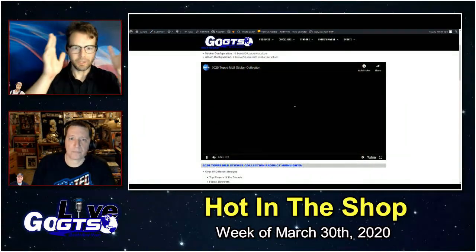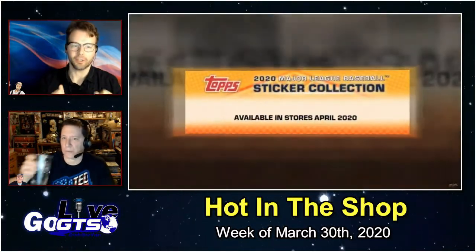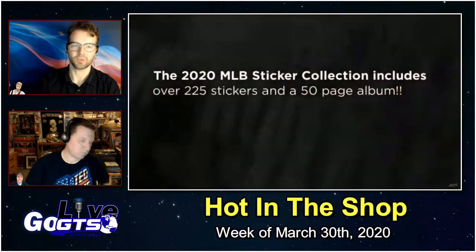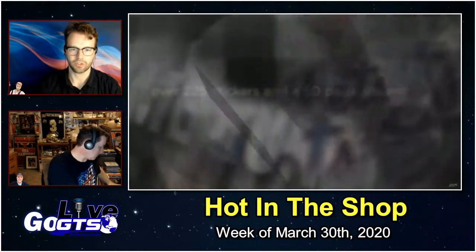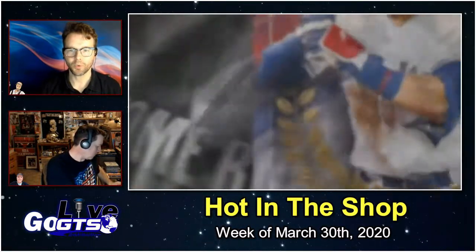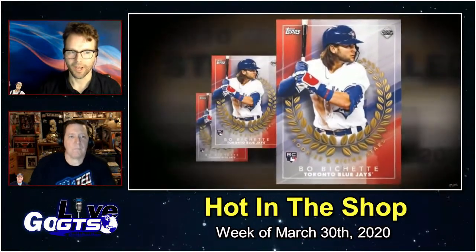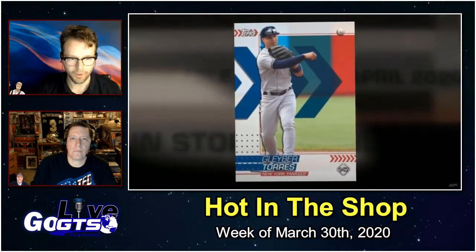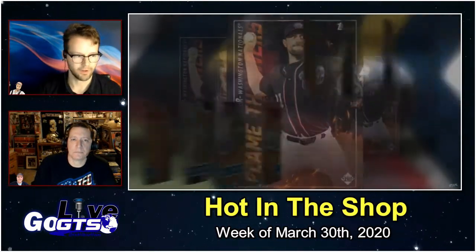Lots of fun stuff that you can do at home with this next product. Even though we missed opening day today, you can have fun with the 2020 Topps MLB Sticker Collection starting next week. There are over 225 stickers to collect, featuring brand new designs from Topps, plus 200 collectible trading card sticker backs, and a brand new 50-page album with all-new themed pages. We're all looking for stuff to do at home — make this the year you return to Topps stickers, or introduce them to your kids. All the top names and players of the decades as well, so a little throwback to some favorite names.